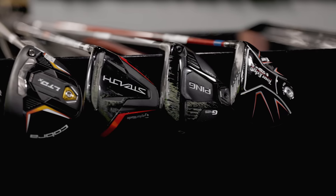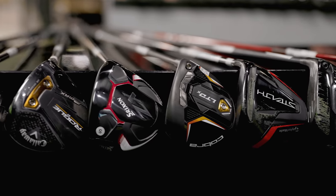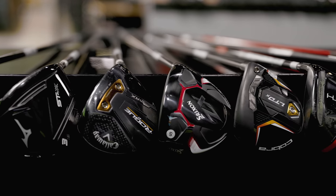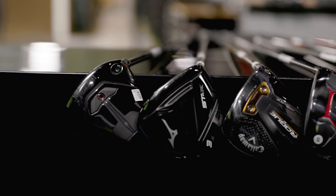I'm Drew Mahold with Second Swing Golf, joined by Thomas Campbell, master club fitter here at Second Swing at Minnetonka. We have eight fairway woods here — this is that part of the bag where golfers can struggle sometimes, especially with fairway woods and hybrids, getting them off the turf and into the air. We have eight fairway woods from all different brands that we're going to test today.